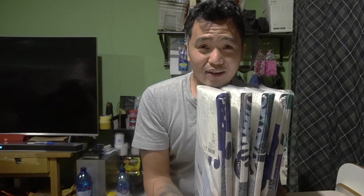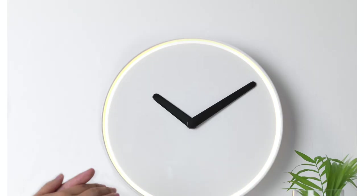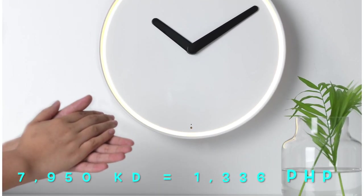All these IKEA items we got, we are going to send to the Philippines — for Taleng's mansion and Aling Luz's mansion. The next item is this wall clock — the Stall Pa.